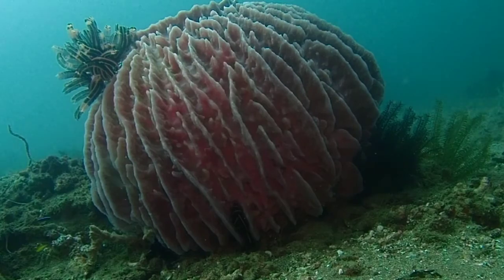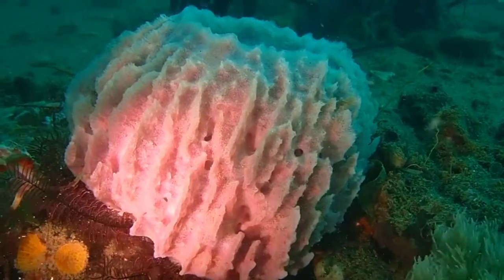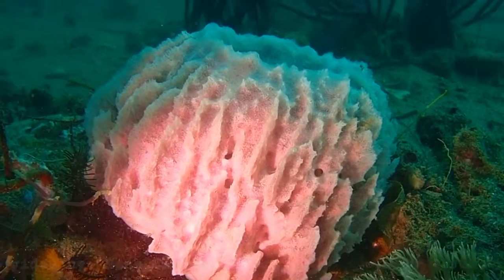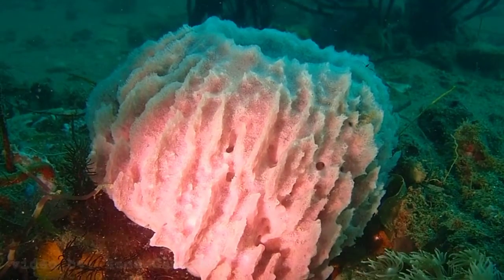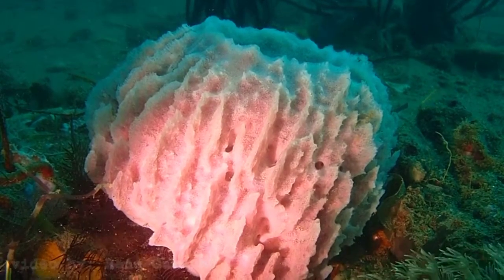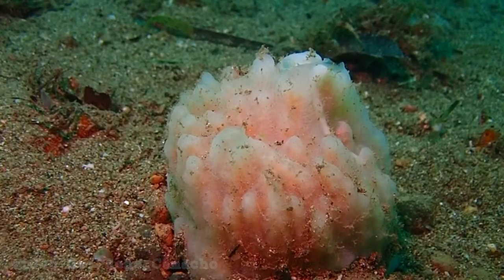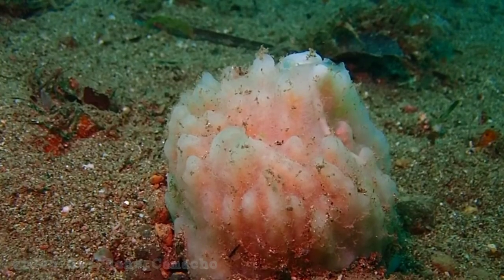The giant bottle sponge is the largest species of sponge found growing in Caribbean coral reef. It is common at depths greater than 10 meters or 33 feet, down to 120 meters or 390 feet.